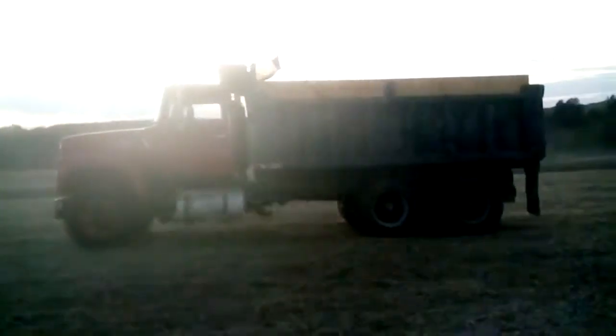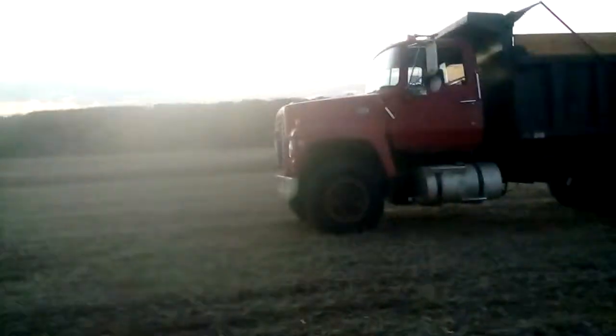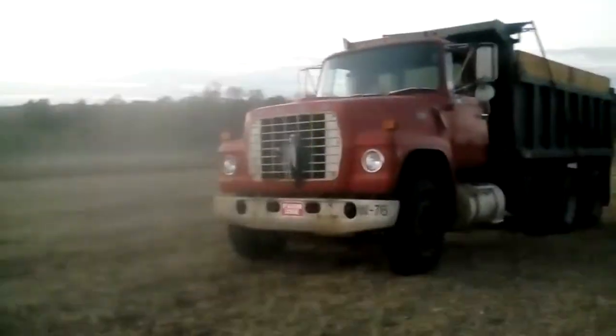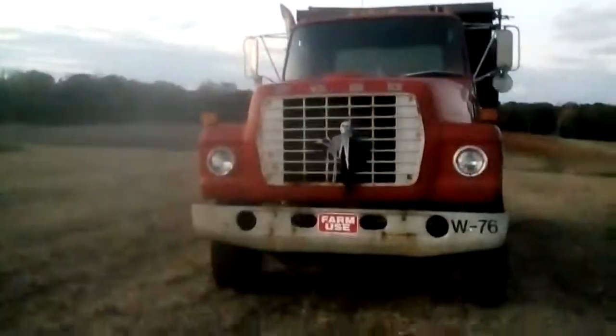Here's my 1981 Ford L9000 dump truck out in the field, beanfield, on Reese Road. There's the Gleaner M3. Just getting a shot of Big Red over here, our tandem truck. That's a good truck — that's my favorite truck in the fleet of trucks I got.